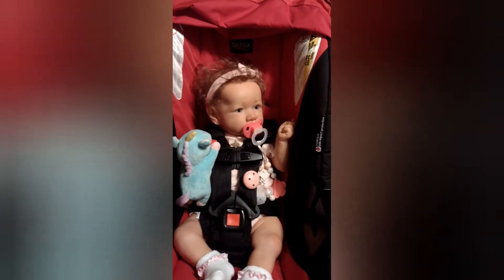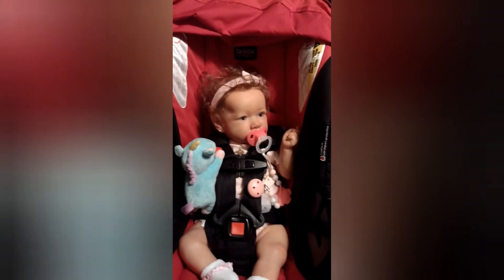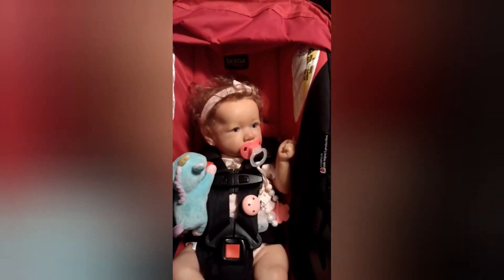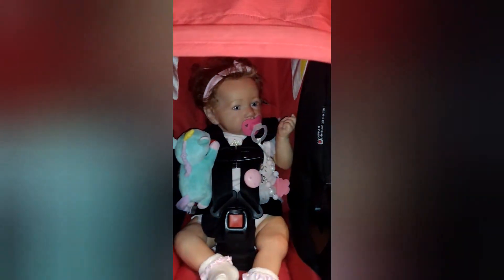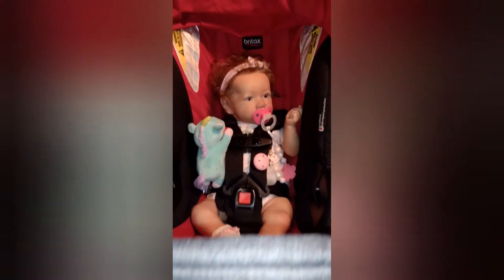Hey guys, welcome back to my channel! I wanted to share this cute car seat — if you found me on Facebook, you already know I found this nice red and black car seat. It was actually in the trash, and I can't believe it fits onto my stroller like this. Look how cute she looks — super cute inside the stroller and car seat combo!